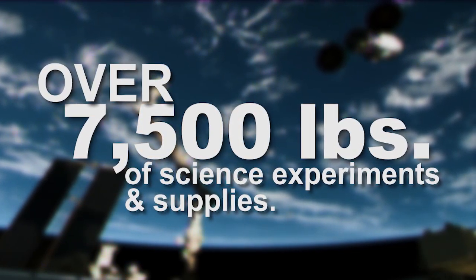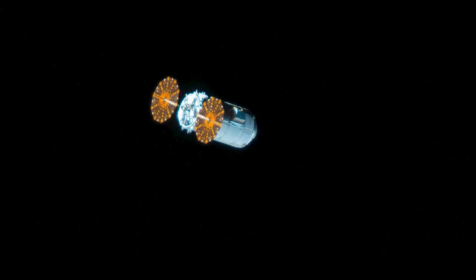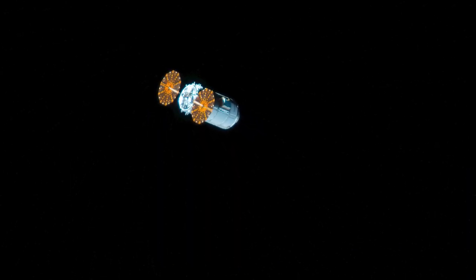With its departure on Monday, it not only carried away thousands of pounds of trash, but also began a secondary mission, hosting the Spacecraft Fire Safety Experiment 4, or SAFIRE 4.